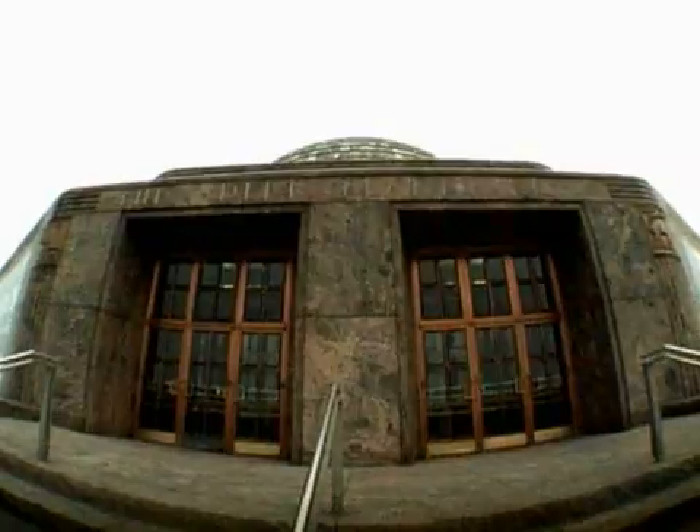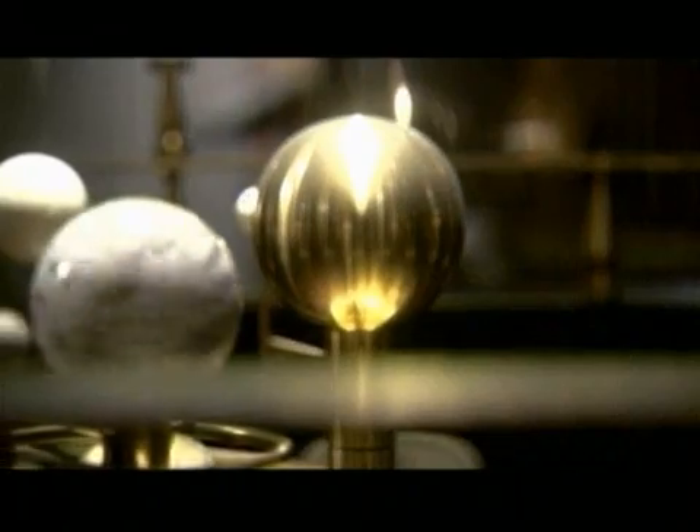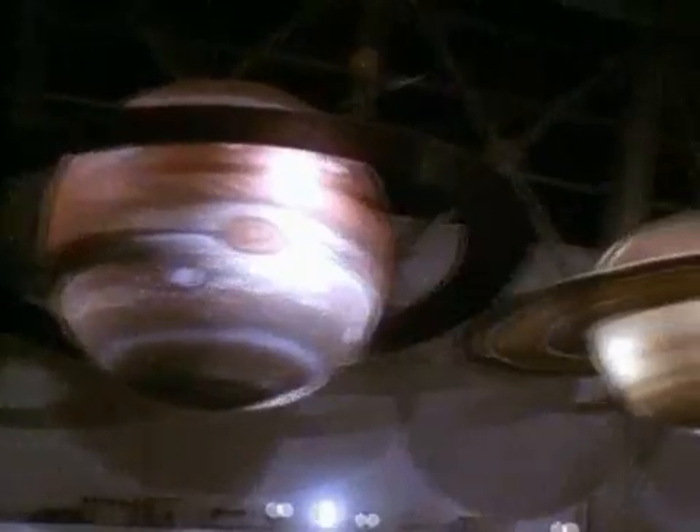Hi, I'm Dr. Mike Smutko, and I'm an astronomer here at the Adler Planetarium in Chicago. I've been fascinated by astronomy ever since I was a little kid. As long as I can remember, astronomy has always been a really cool thing for me.